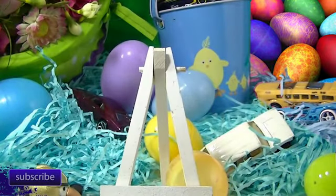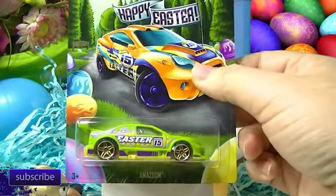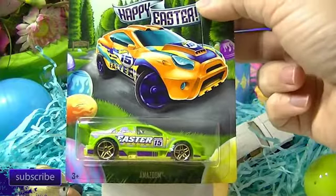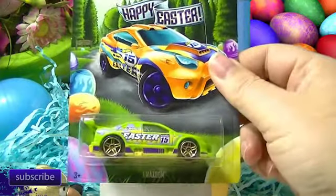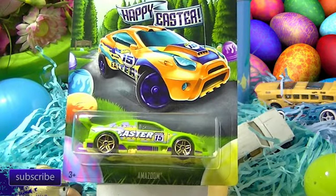Especially Easter like three weeks early. Next up, the Amazoom. These are in order by the way — there's your six, so this is the third one. The Amazoom. This guy has been out a lot.